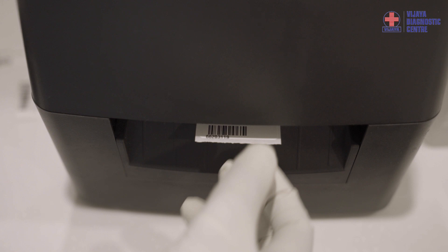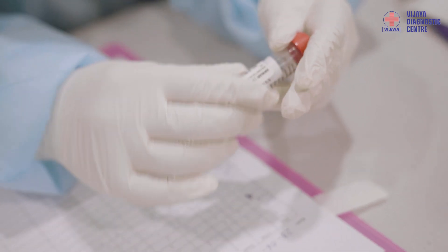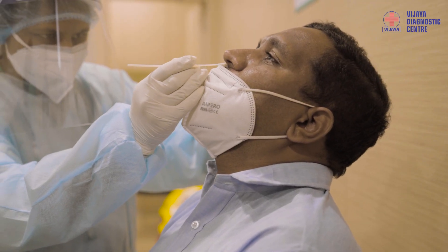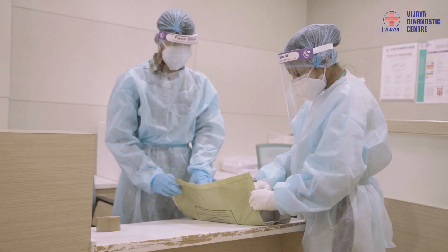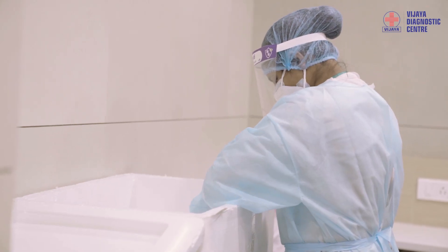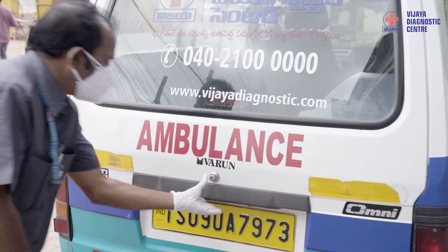At the sample collection station, a unique barcode is generated and pasted on the VTM tube. Our phlebotomist will take a nasopharyngeal swab as a sample and place it in the VTM tube. Immediately, the VTM tube is safely placed on a transport tray. These properly labelled vial buffers with the specimen are then transported using proper biosafety measures to the molecular lab.